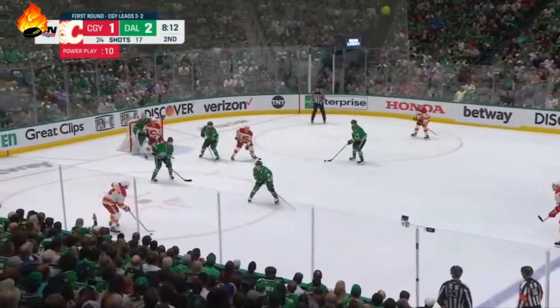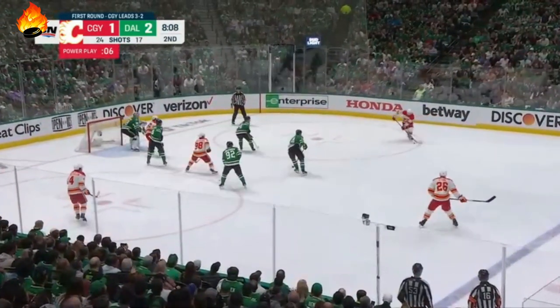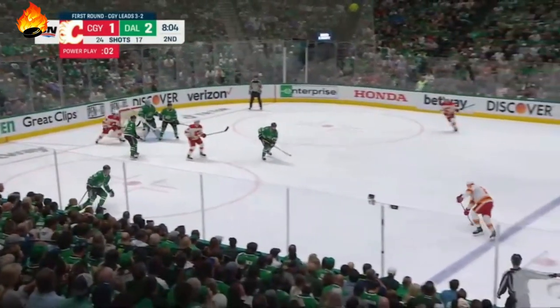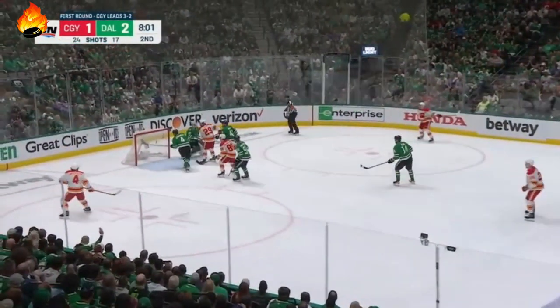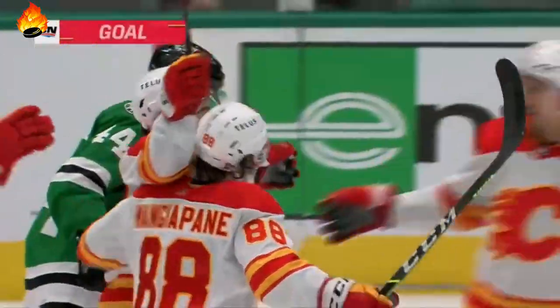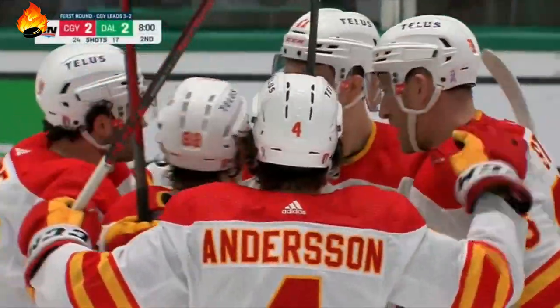Backlund, Anderson. Stone winds up, passes. Backlund in front looking for a tip off the stick of Monzapati. Here's Stone again — fakes, shot, turn to the side — they score! Bounced in off of Ottinger. Puck rolled over the line just as the power play came to an end, and the Flames have tied it up at two.